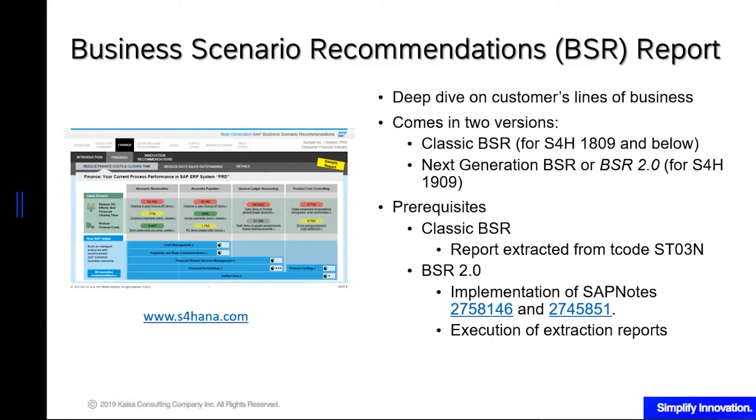If you have a partner, you can also ask them to upload for you, but the report will be emailed to you directly by SAP. BSR will help you craft your story to help convince your bosses why you need to move to S4HANA, because it will also give you some use cases where S4HANA will benefit your industry and company the most.